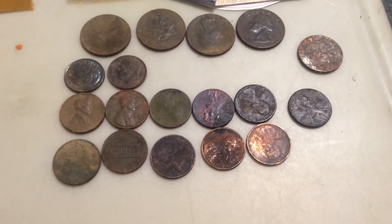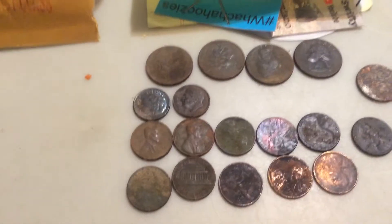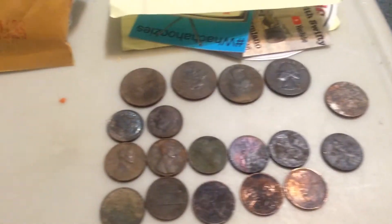Did find four quarters, two dimes, one nickel, and eleven pennies. Most of those came out of the lake down at the swimming hole.